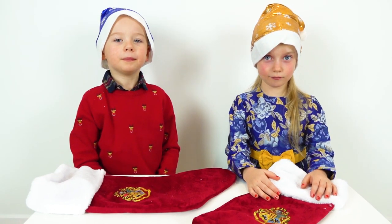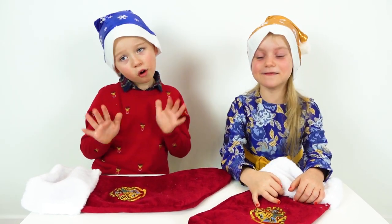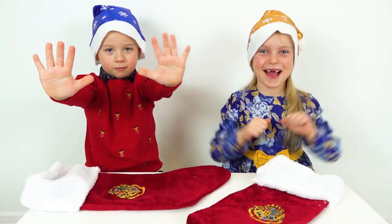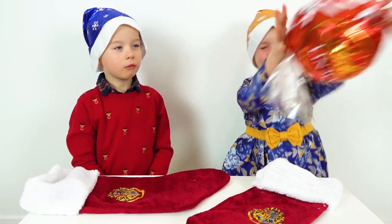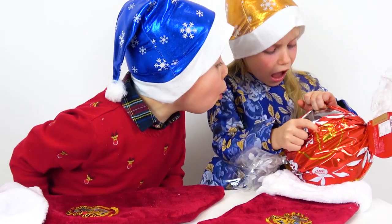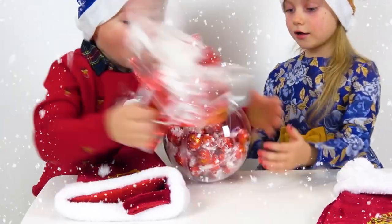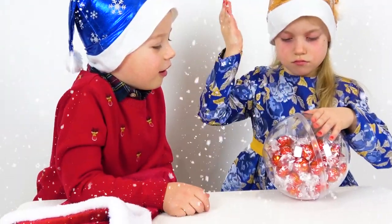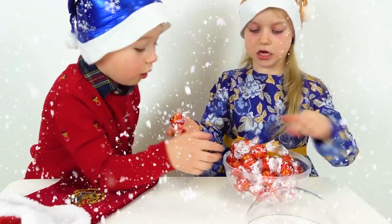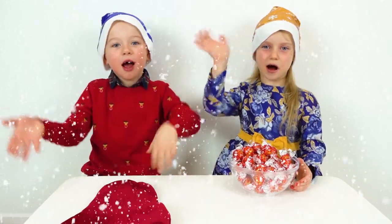Let's find out who is the winner of this challenge! Alex earned 9 points and Gabi earned 10 points! Yay! Gabi is the winner! Gabi gets a little treat! A little treat! Oh my God! Really? That is the biggest thing I've ever seen! Come on! Whoa! Look at this! This is a lot of stuff! Merry Christmas! Bye-bye!